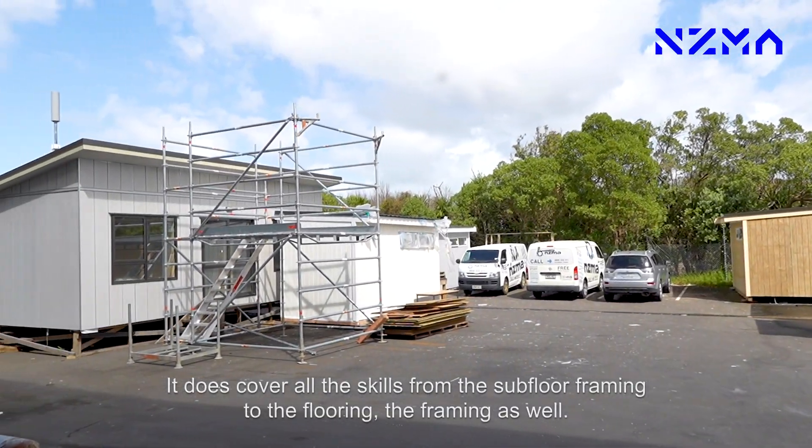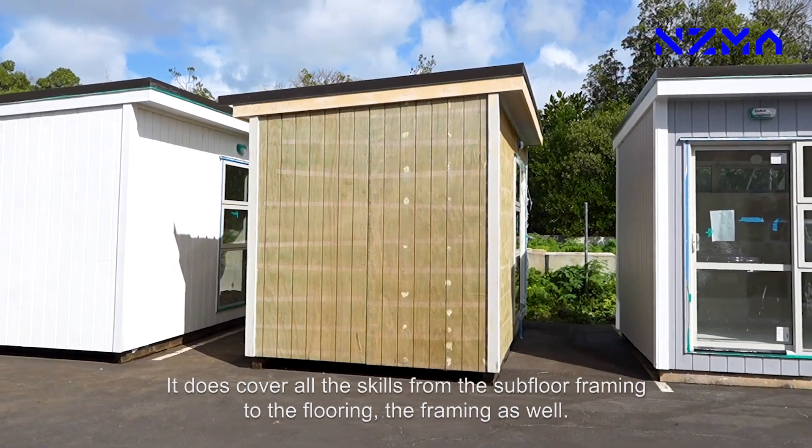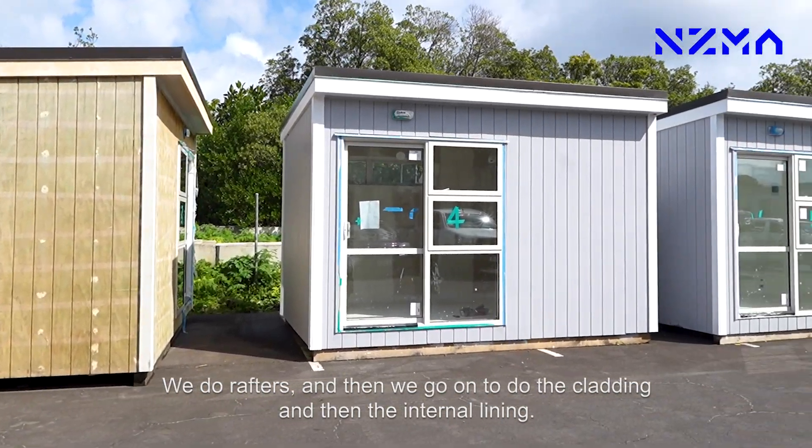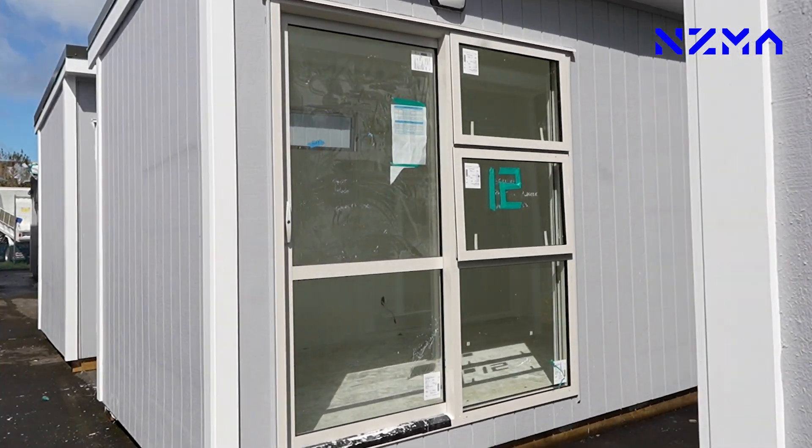It covers all the skills from the sub-floor framing to the flooring, the framing as well. We do rafters, and then we go on to do the cladding and then the internal lining and trim.